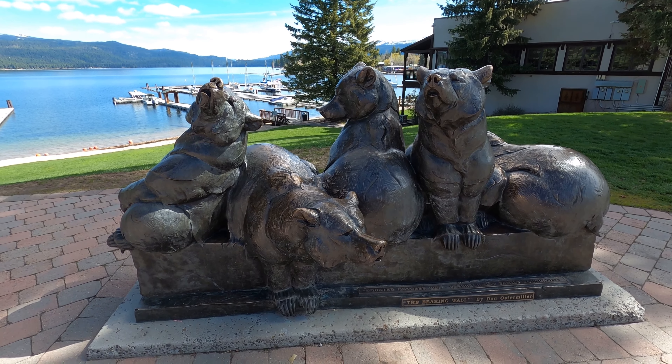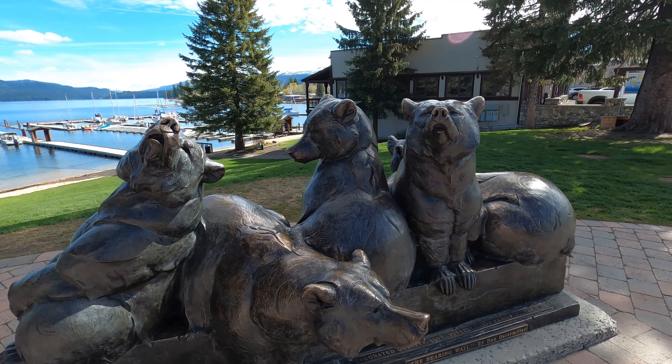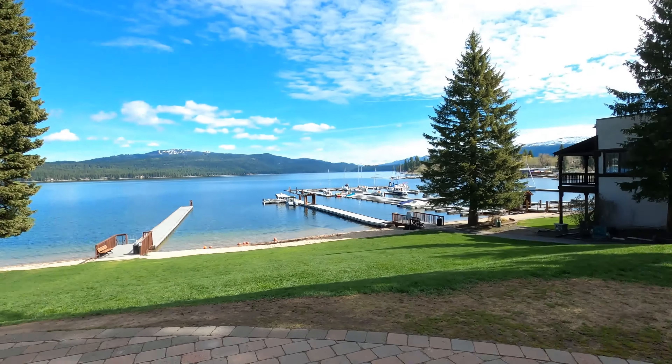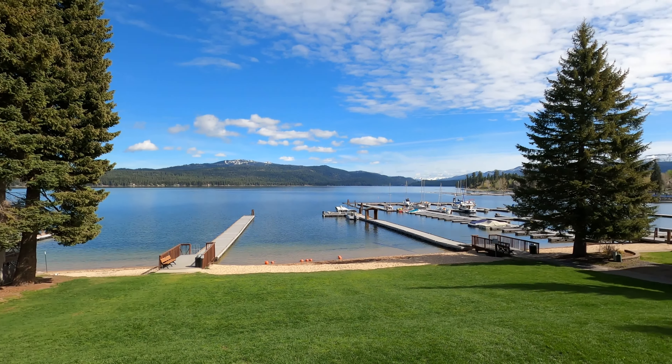Good morning. We are in McCall, Idaho. Look at this awesome statue — these are bears. But here's Lake McCall, I think that's the name of it. Look at the snow in the mountains.